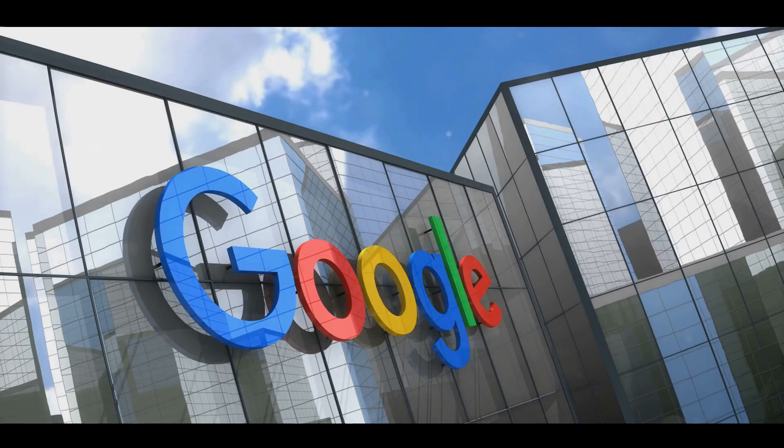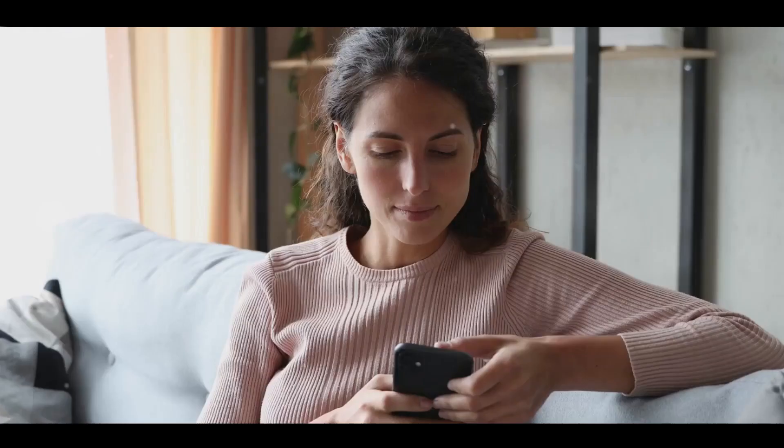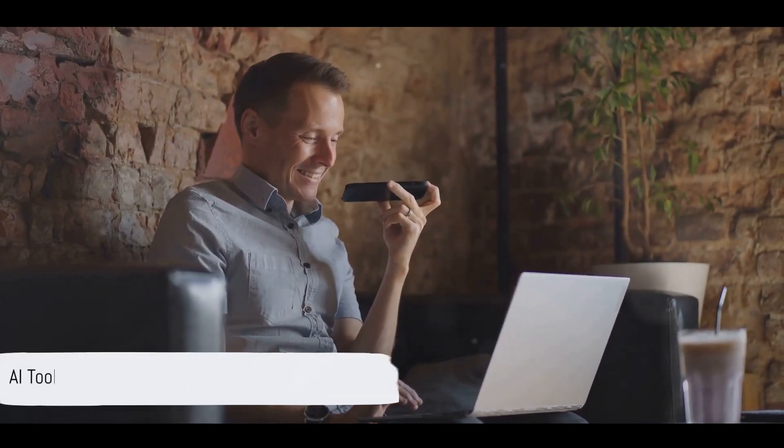Google's AI innovations are transforming industries, making our lives easier, and redefining what's possible. Today, we delve into 10 AI tools and devices that Google has introduced to the world. Google is not just a search engine giant, but a pioneer in AI technology. Let's dive into some of Google's remarkable AI tools and devices, starting with Google Assistant.